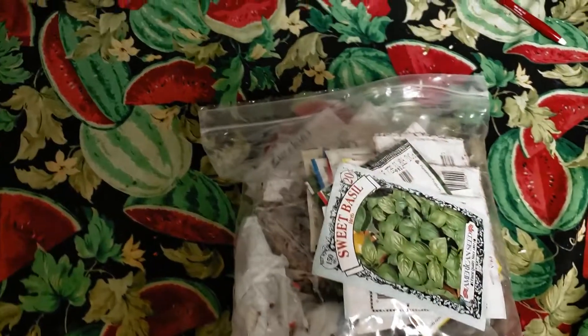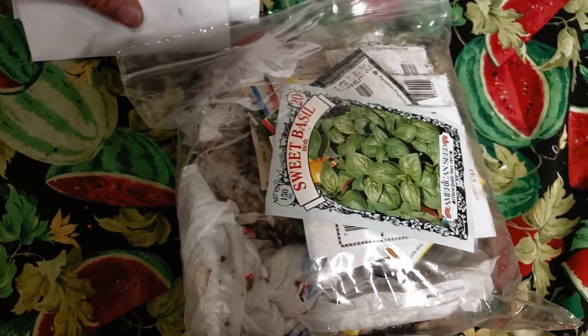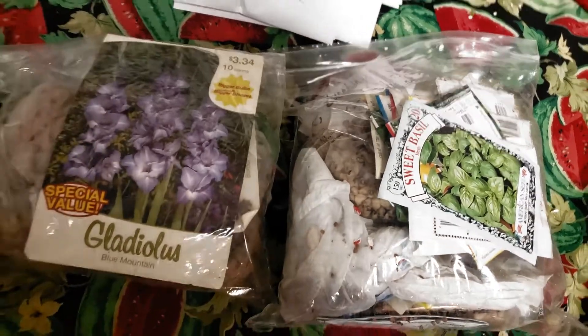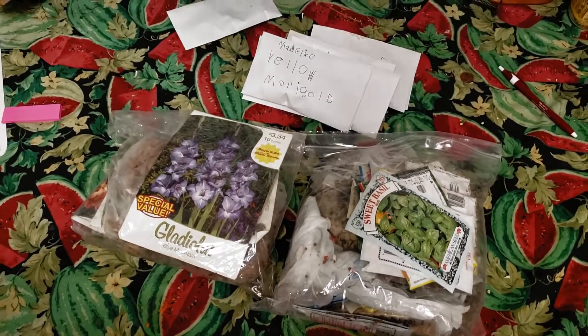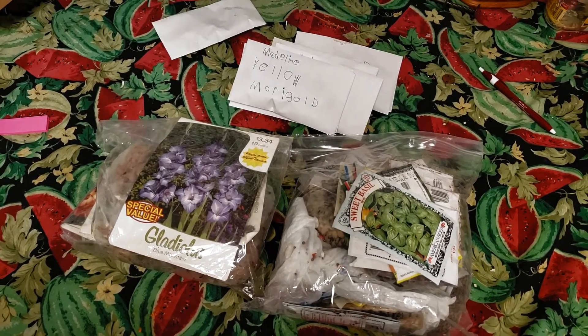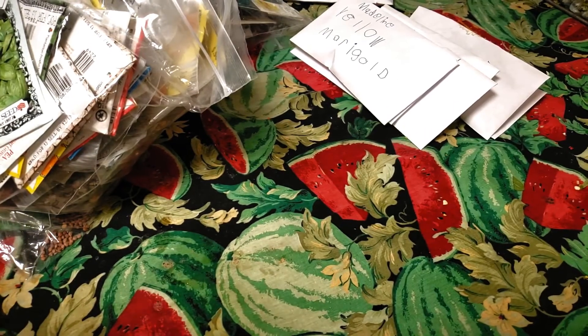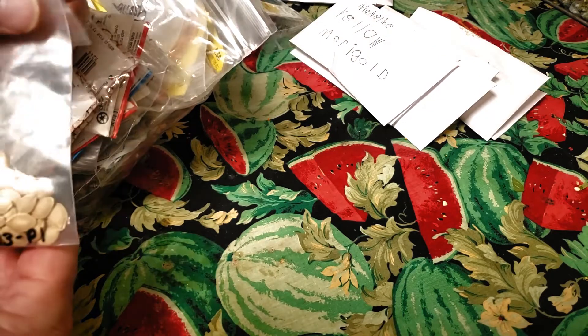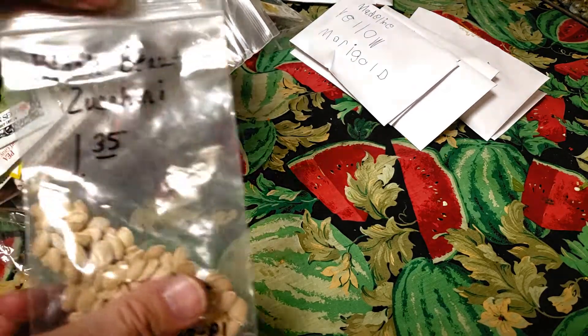Big, big, big mistake. I found a bunch more seeds that I thought I had put away. I realized where they came from — they came from going to the farmers markets.